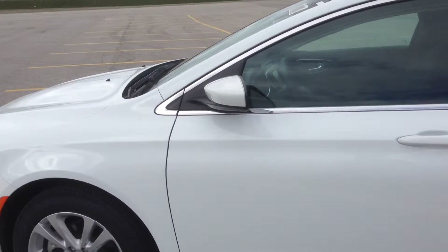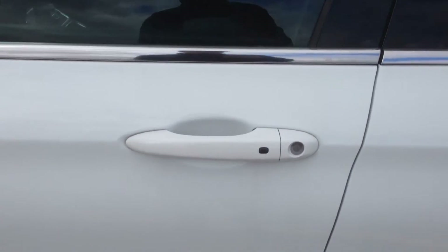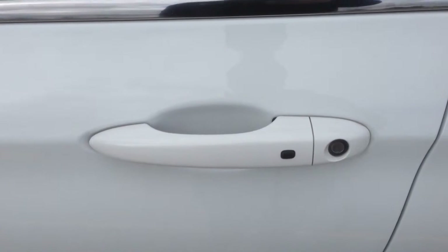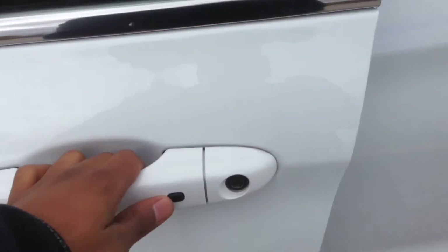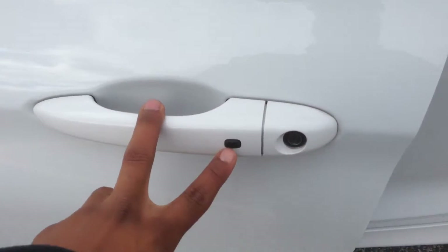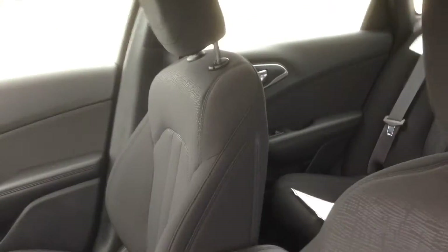We've got the smart key entry system — the sensor behind the door handle will detect when the key is on your person and unlock as you pull the handle. On the way out, you hit this button right here to lock it. Coming inside, you'll see we've got a beautiful black, very comfortable cloth interior.